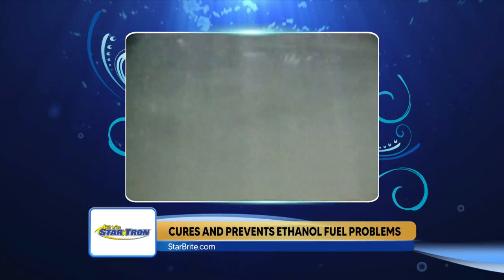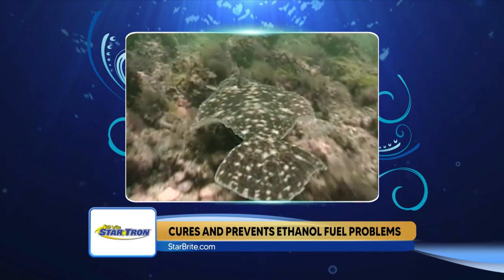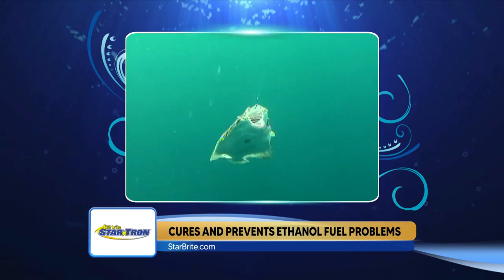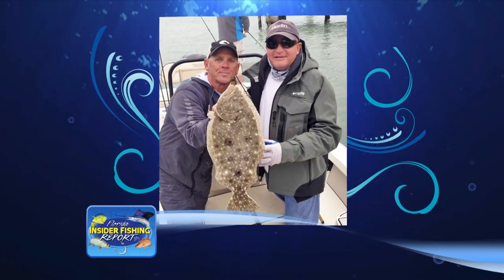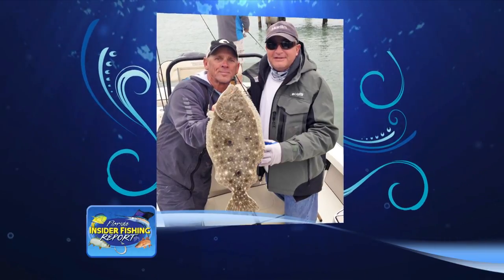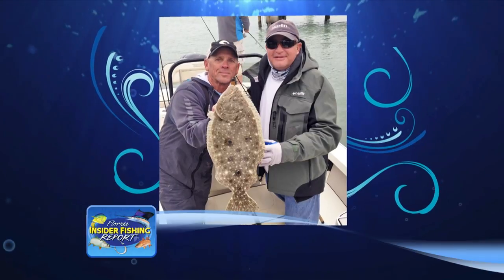In the summertime if you want to catch them, try 16 to 20 feet of water around artificial reefs in the Gulf, and you will come across one while you're fishing inside the bay. Going way back with one photo — me and Dave Farrell in the Marlin Magazine hat. That was a big flounder we caught during November and December around the dock. The second photo is a real pretty fish caught on the grass.